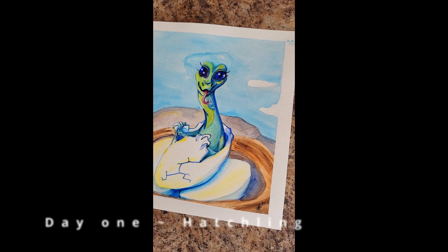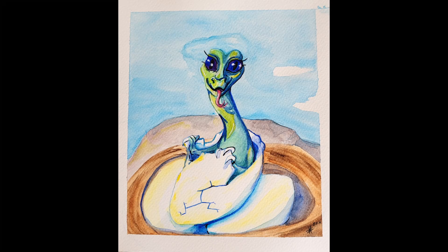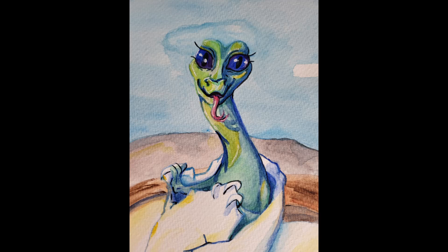Day 1: Hatchling. On this one, I wanted to do more of a snakey little guy coming out of his egg. Fresh and cute.